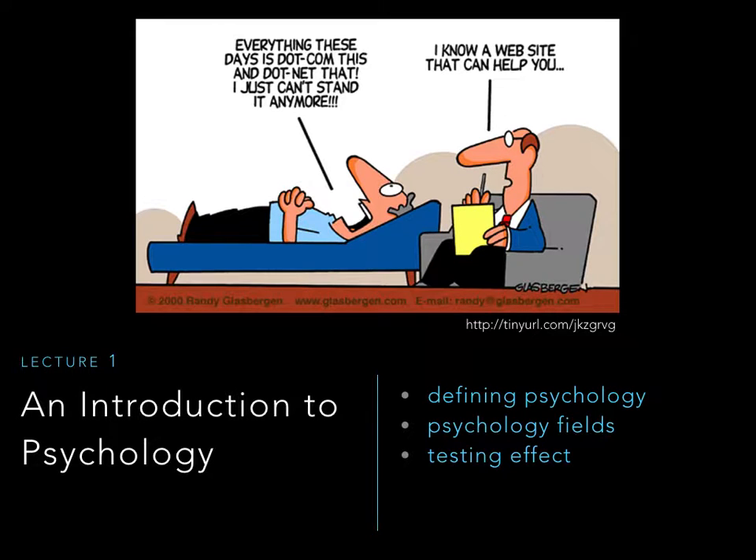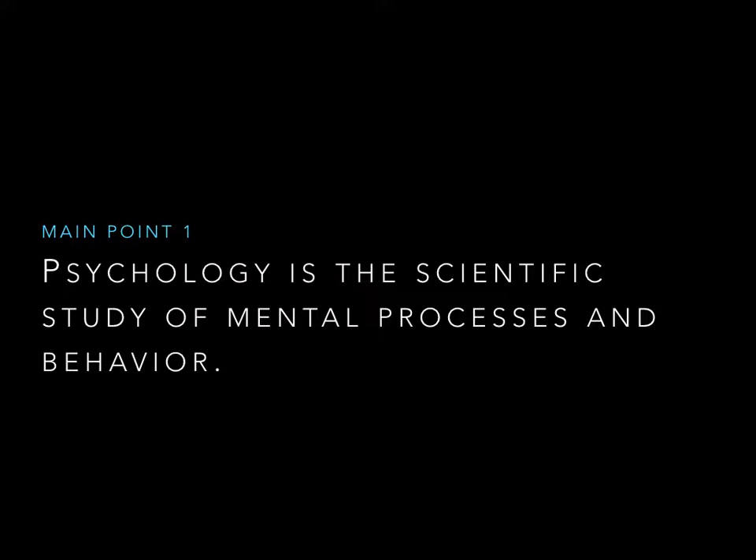Hello ladies and gentlemen, welcome to lecture one. This is our introduction to psychology. I'm going to break this into three sections. The first section will talk about what psychology is and what it isn't. The second section will cover the different fields of psychology, starting with philosophers who began thinking about how our minds work. The last video is a take-home lesson on how you can use psychology in every aspect of your life that involves learning. Let's talk psychology.